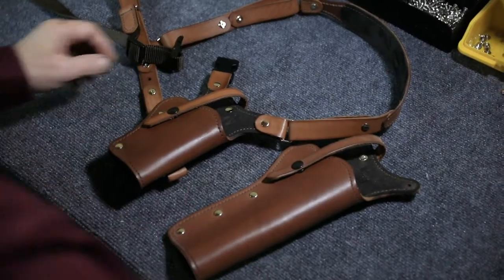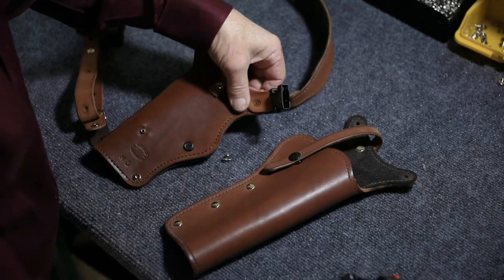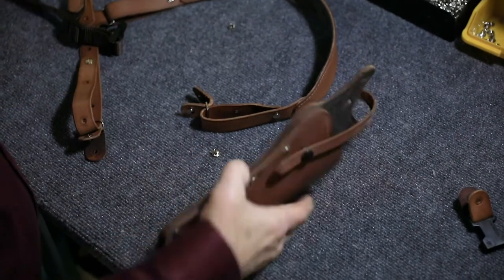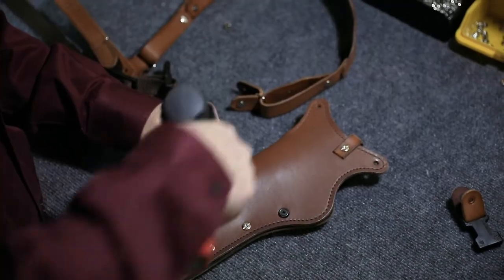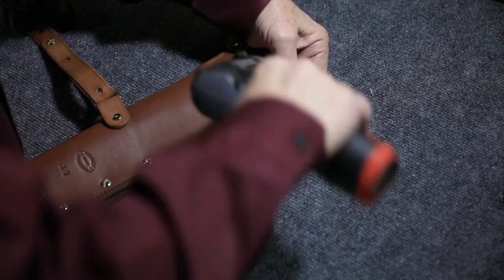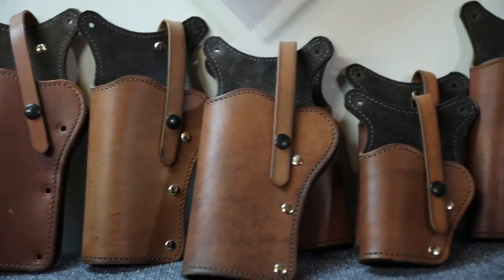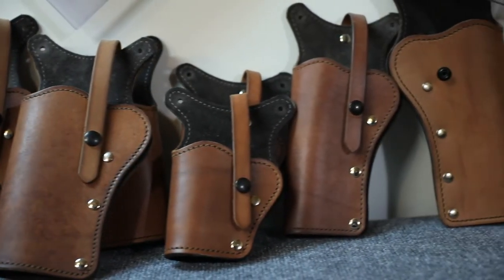Now check out some of these finer details and conveniences that really set the Sportsman's Chest Rig apart. One of the really standout features you won't find anywhere else is the quality and ease of the specially designed modular system. It lets you quickly change out the holster by simply removing three screws. Additional holsters for the modular system can be ordered separately.